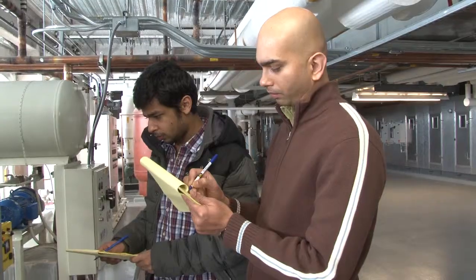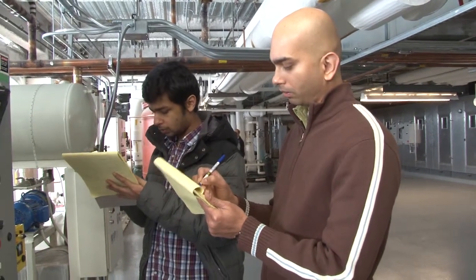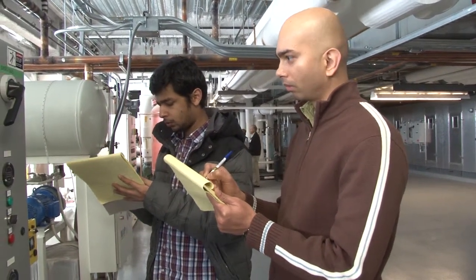Helping Camden Clark reach that goal is a team from the Industrial Assessment Center at West Virginia University, one of the DEP's E3 partners.